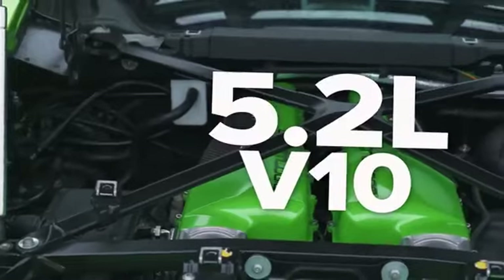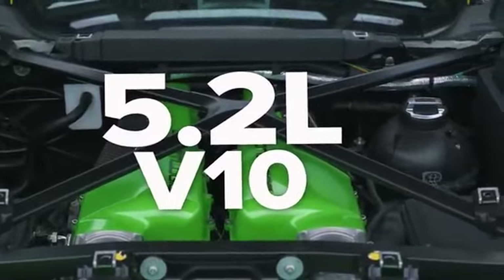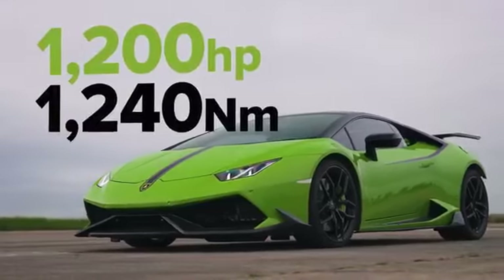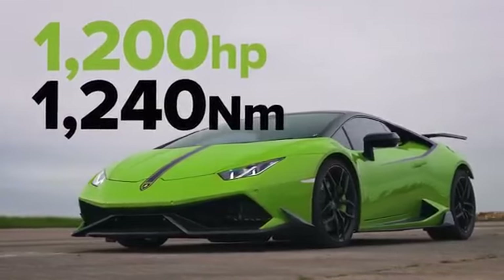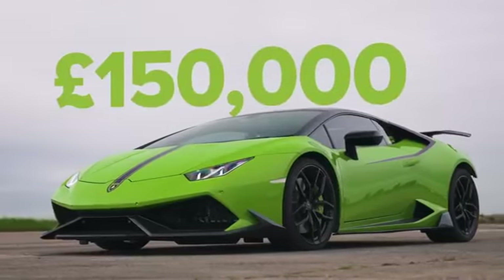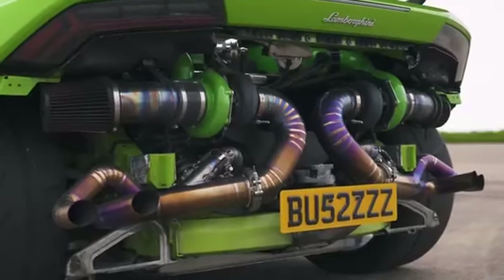Let me tell you about this Lamborghini. It has a 5.2 litre naturally aspirated V10 — actually it doesn't, because it's tuned. It's had two turbochargers bolted onto it. The result is 1,200 horsepower and 1,240 newton-metres of torque. It's got a seven-speed dual clutch automatic gearbox, launch control, and four-wheel drive. It weighs 1,553 kilos. In terms of price, £150,000 this car cost and it's had £70,000 worth of tuning done to it — still on standard engine and gearbox, but obviously with those turbos added.